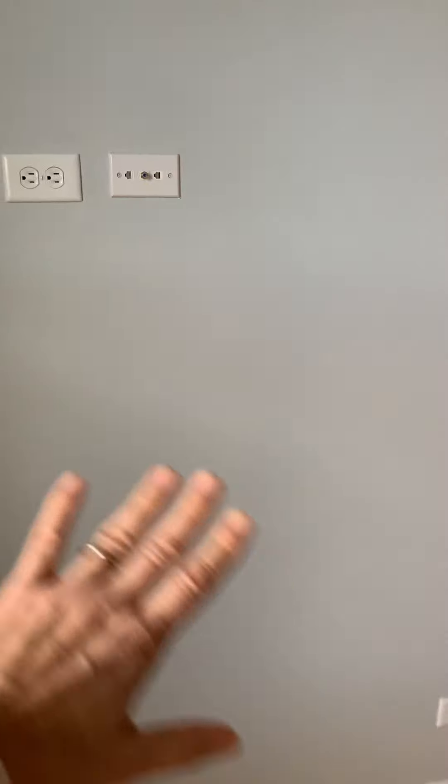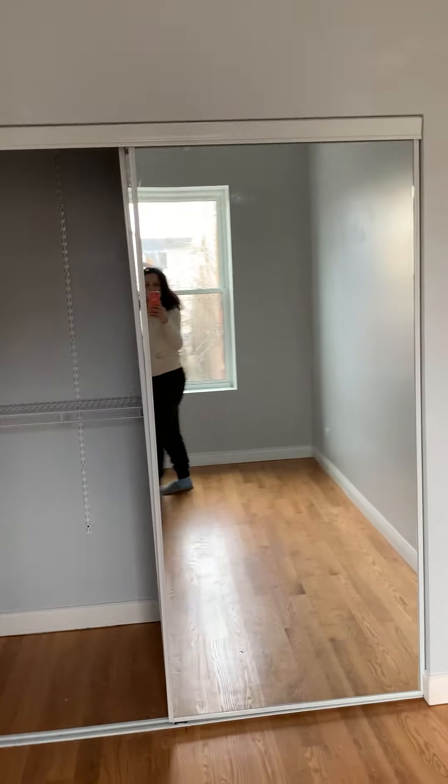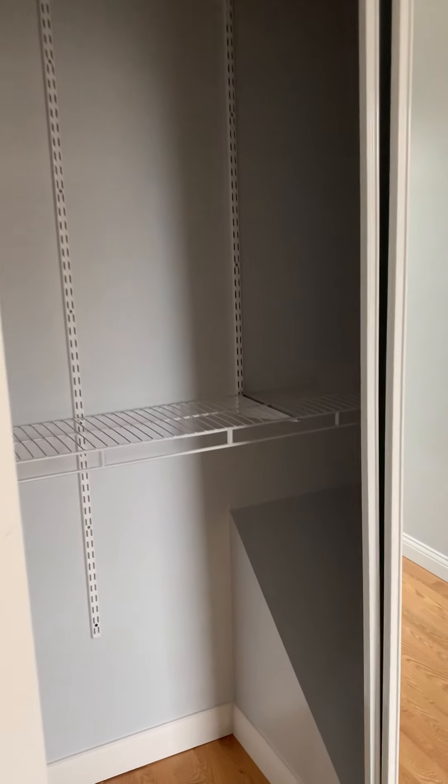And here is the first bedroom. I remember this bedroom was able to fit a king size bed when the headboard was on this wall, and we still had a little bit of space to walk and have a cabinet on this wall.